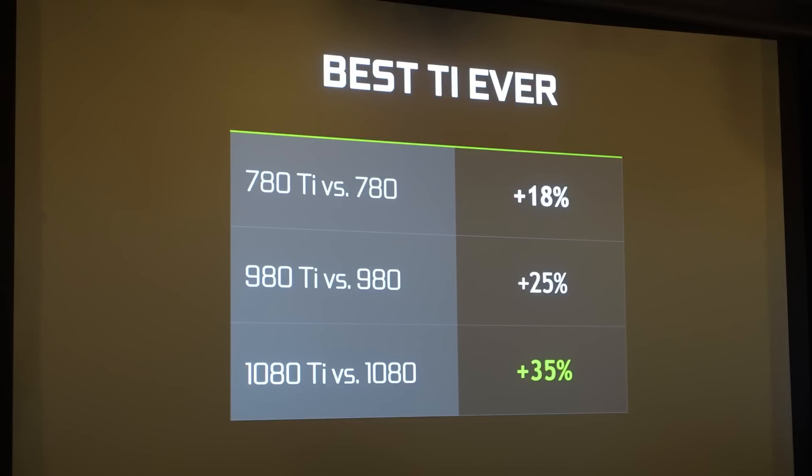We're also seeing 35% more gaming performance — take this with a grain of salt, this is all from the manufacturer slides. 35% gaming performance over the GTX 1080, which is huge. I think the GTX 980 Ti was only about 25% over what the 980 could achieve, so that's also very nice. Just some of the hardcore specs here: GP102 die.